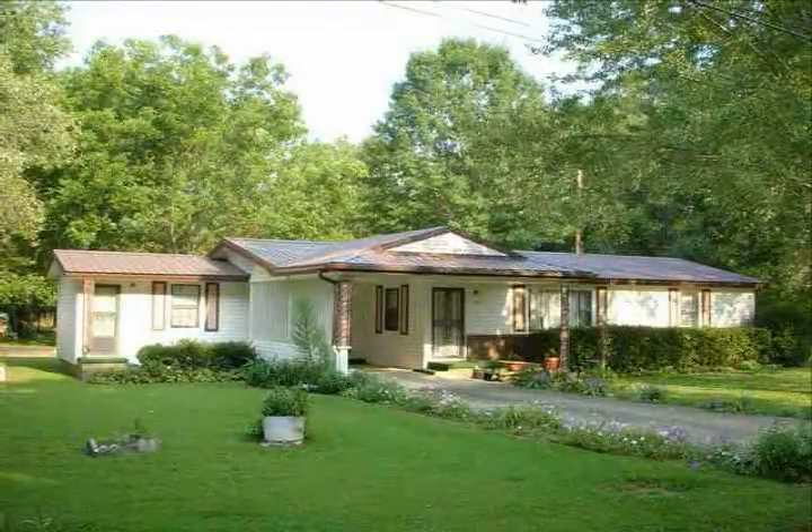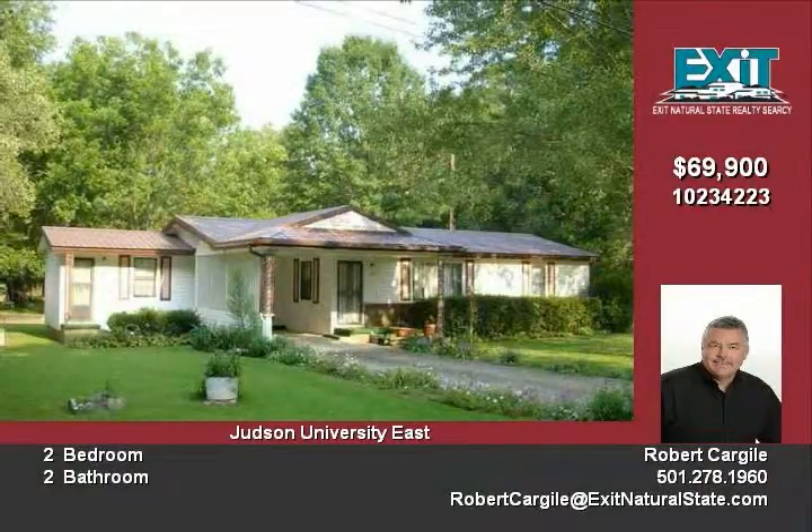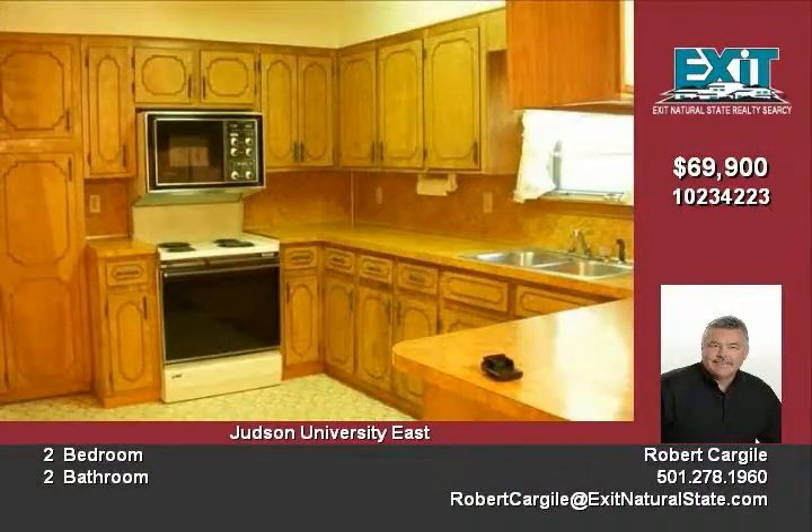Very well-maintained two-bedroom home in a quiet little neighborhood. Maintenance-free exterior. New metal roof in 2008. Nearly new carpet. Very large living room and large kitchen and breakfast room.